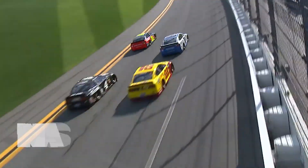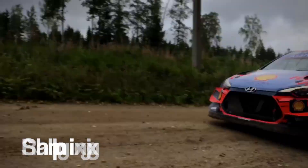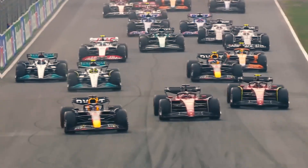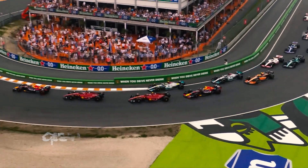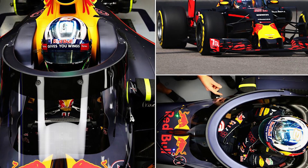Unlike cars from other forms of motorsport, like NASCAR, DTM, and rallying that have closed cockpits, Formula 1 cars are unique. F1 is the pinnacle of motorsport, and it has cars that are well-known for their open cockpit nature. Why don't F1 cars have closed cockpits?